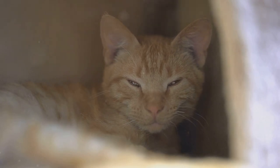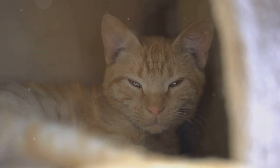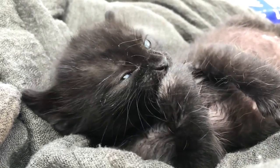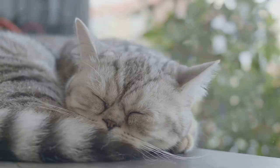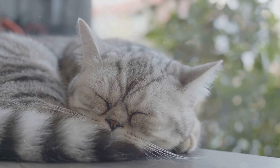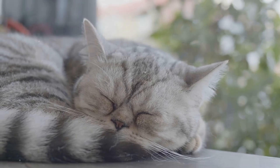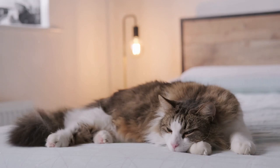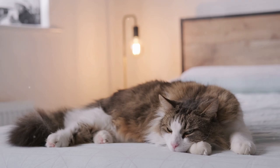Some cats prefer elevated beds that allow for better airflow underneath, which can help them stay cool as well. A designated, peaceful sleeping space helps your cat feel safe and secure, promoting better rest. Ensure that the area is quiet and free from disturbances such as loud noises or high foot traffic. By providing a cool, comfortable sleeping environment, you can help your cat relax and get the restful sleep they need, even during the hottest months of the year.